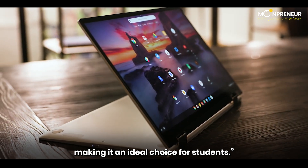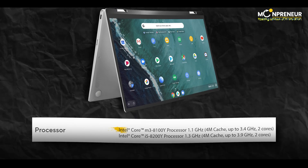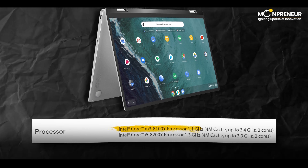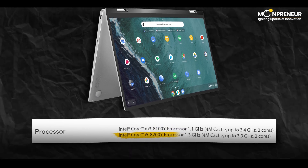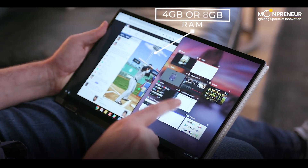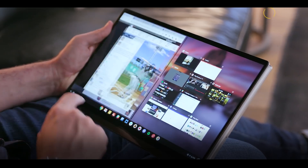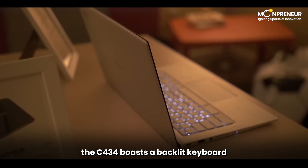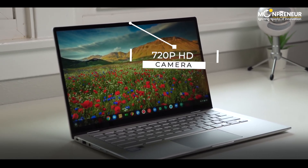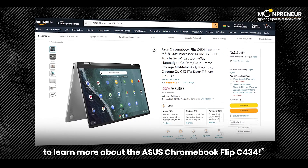The specs include: Intel Core M3-8100Y or Intel Core i5-8200Y, integrated Intel HD Graphics 615, 4GB or 8GB of RAM, a 14-inch LED backlit FHD touchscreen display, and 128GB of storage. Furthermore, the C434 boasts a backlit keyboard and an HD camera for seamless online class attendance. Visit Amazon to learn more about the Asus Chromebook Flip C434.